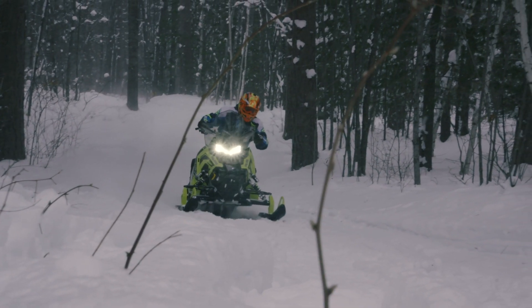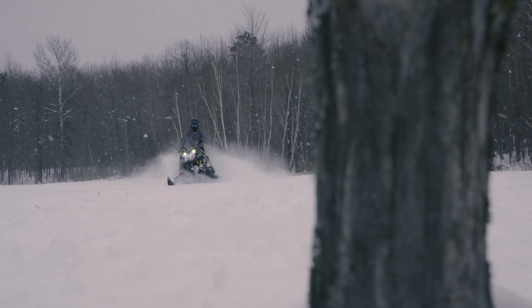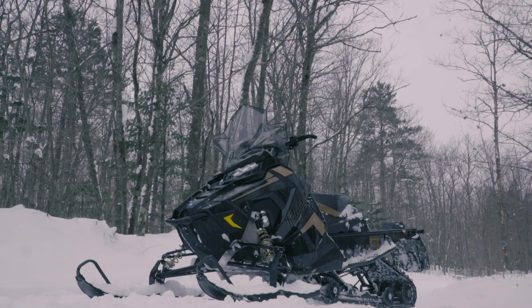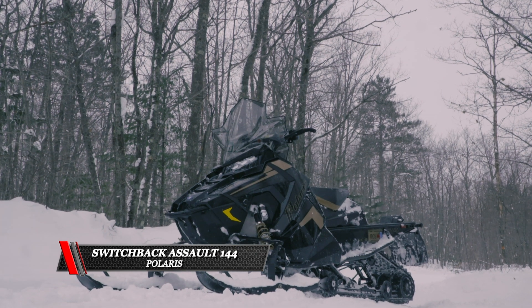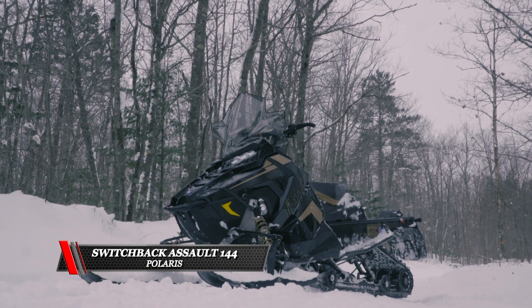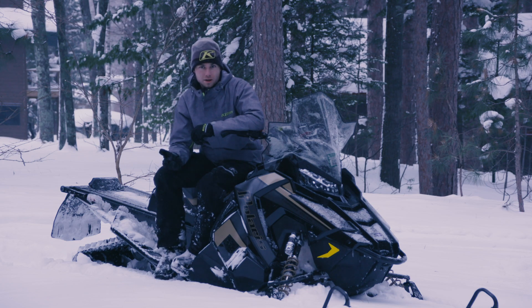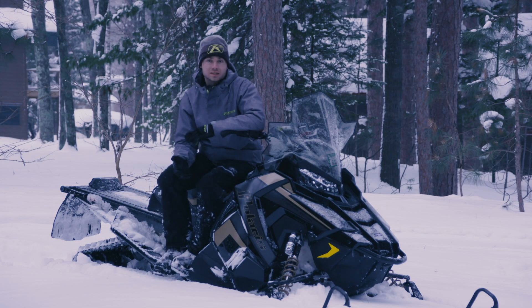Riding in the Midwest, these are the two best all-around sleds on snow — these sleds are so good. For an all-around sled, I'd definitely pick the Assault 144. It gets on and off the trail easily, doesn't struggle at all off trail, and on the groomed trail you don't even realize it's a 144.